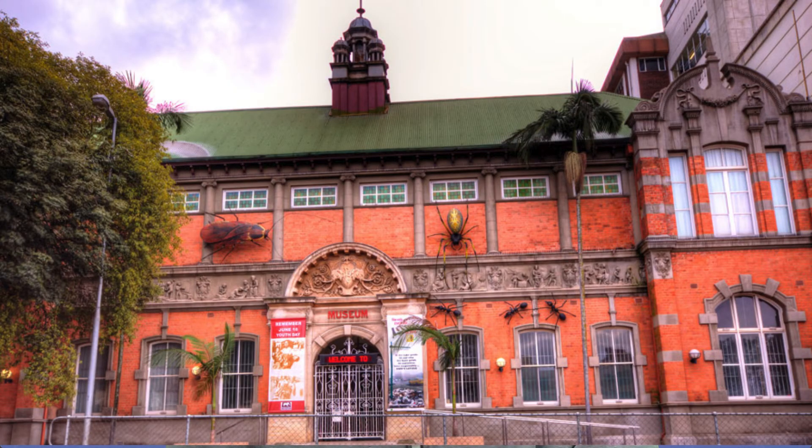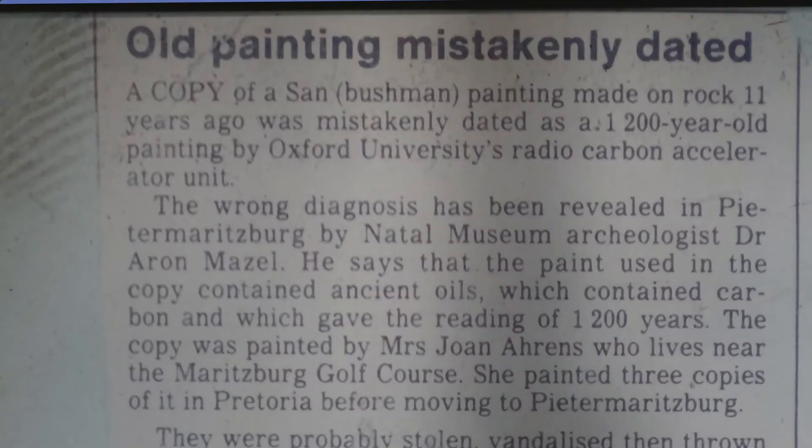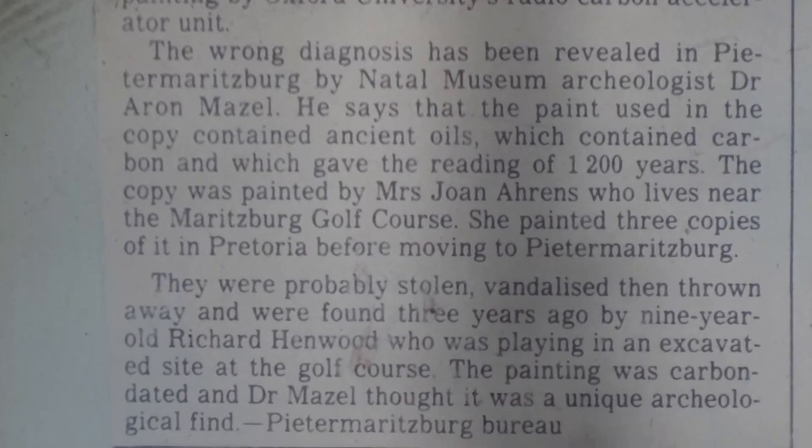So how reliable are the uncorrected dates, and how would you ever know how accurate they are unless you already know the real age? A few years ago we had a good test case. A schoolboy called Richard Henwood found a piece of rock with a Bushman painting on it and took it to the museum at Pietermaritzburg in South Africa. Dr. Aaron Maisel was overjoyed and sent it to Oxford University's radiocarbon unit. They dated it at 1,200 years, and this unique archaeological find was published in the local newspaper. This led to Mrs. Joan Aron seeing and recognizing her painting — she'd painted it 11 years earlier. It had been stolen, vandalised, and found by the nine-year-old schoolboy three years later. Dating an 11-year-old painting as 1,200 years old doesn't suggest that carbon-14 dating is very accurate.